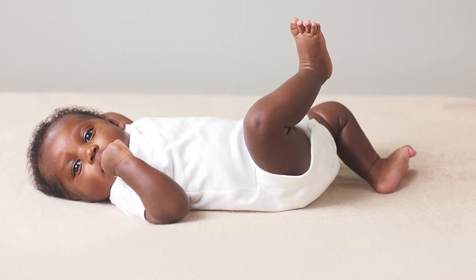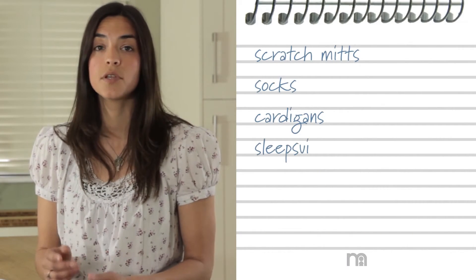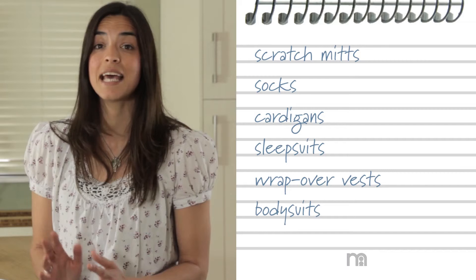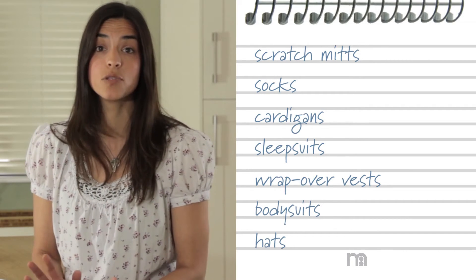Buying clothing for your new arrival is a wonderful part of the process, and sticking to the basics at first and adding luxuries as you go on is the most practical way of going about it. These necessities include scratch mitts, socks, cardigan sleep suits, wrap over vests, body suits and a hat. Consider the time of year your baby is going to be born and buy accordingly.